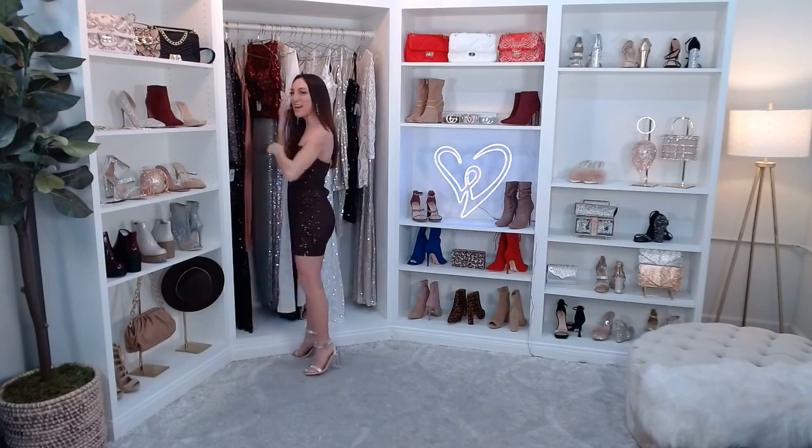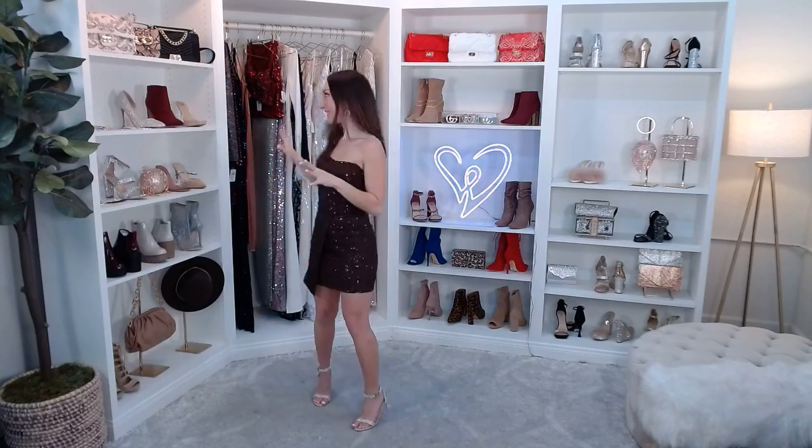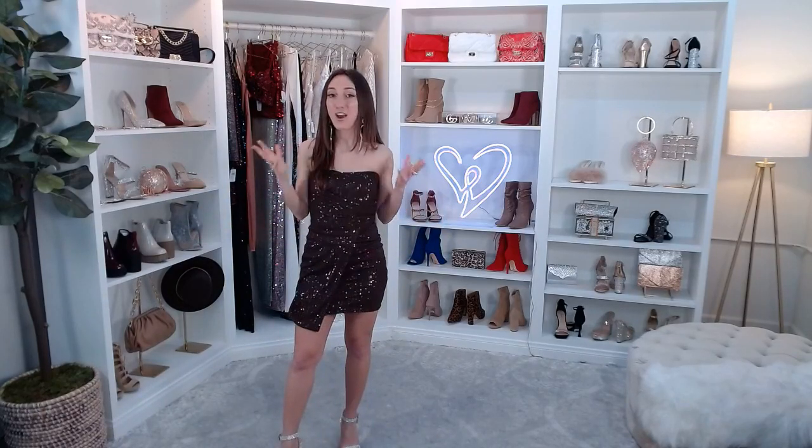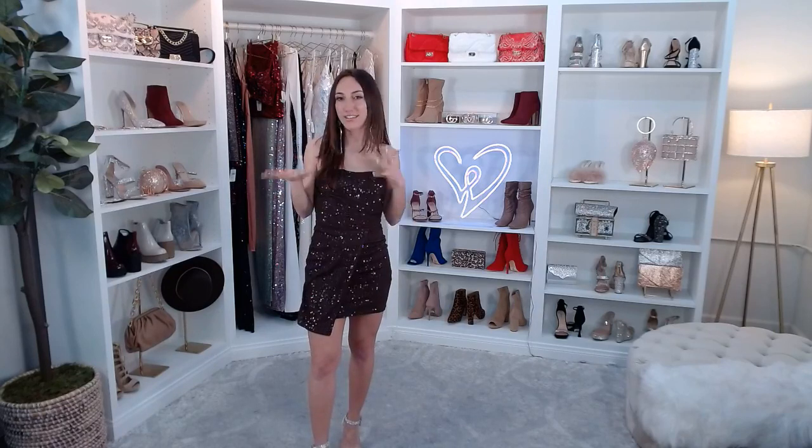We're also going to talk about some separate pieces in case you're open to a sparkly top or a skirt. Keep the comments coming — what are your New Year's Eve plans? I'm actually doing a dinner and cocktail lounge night, which will be really fun.